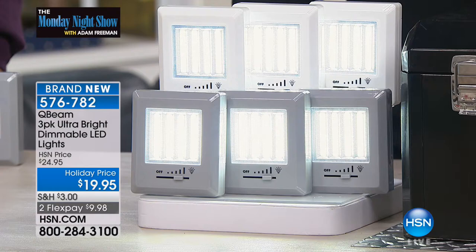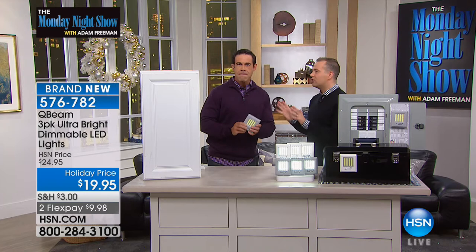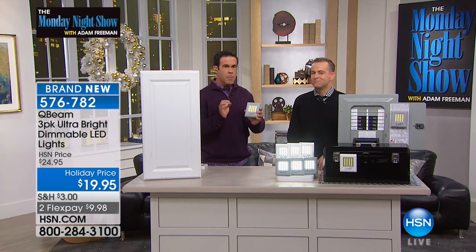My good friend Tim Wilkins is here. Q-Beam is a 40-year-old company specializing in finding the perfect lighting for every situation. Portable lights, tactical lights. And now the COB technology — that's chips on board — unlike those other ones with just LED bulbs.